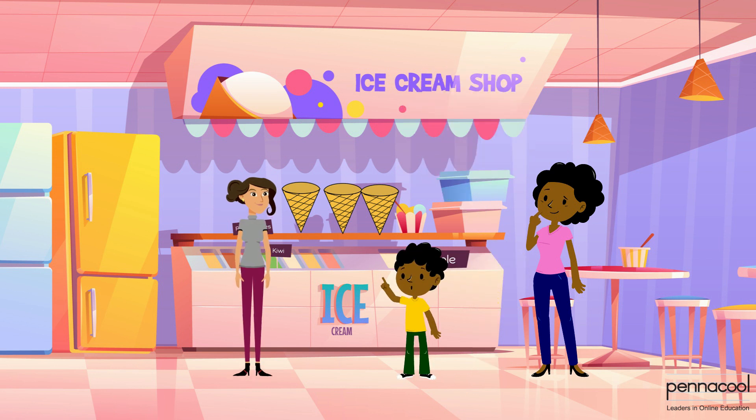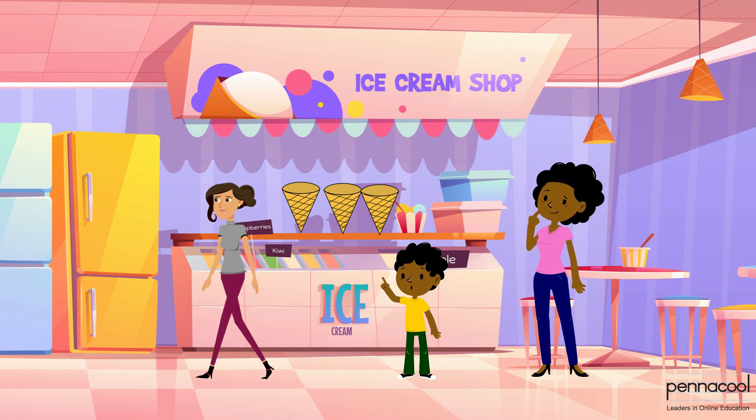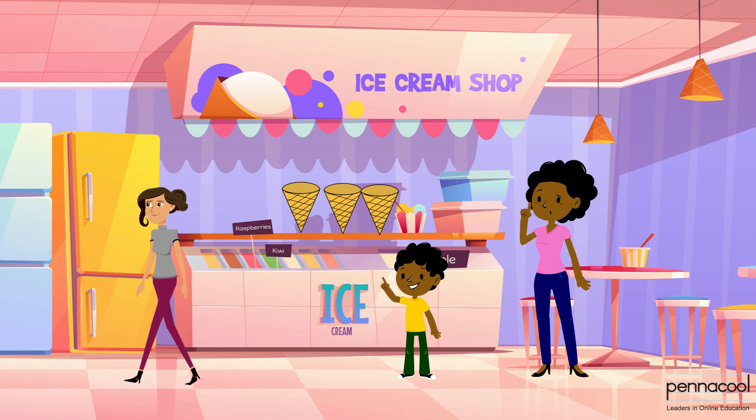Josiah steps up to the counter to make his order. He asks for three scoops of barbershop ice cream. The attendant goes to a freezer to access the barbershop ice cream.